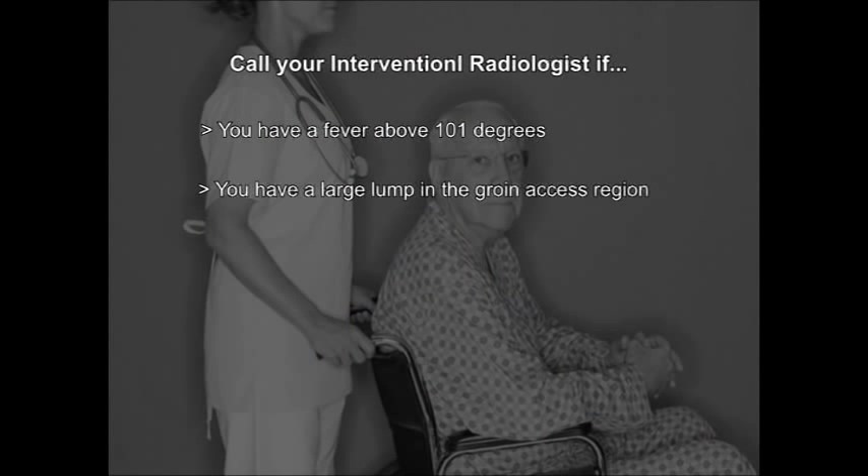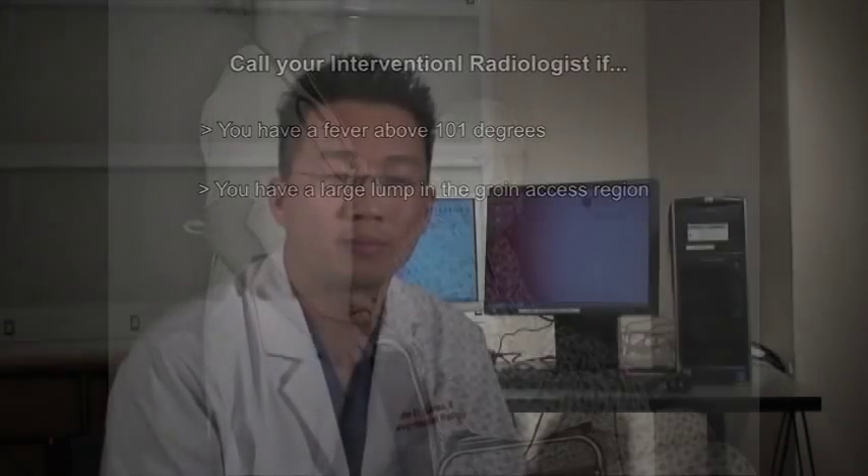Patients may also be concerned if there is a growing or large lump in the groin access region. Bleeding should not occur, but sometimes the closure is not adequate and a small lump can appear and grow. If that is the situation, please give us a call as we would like to see you and evaluate the access site.